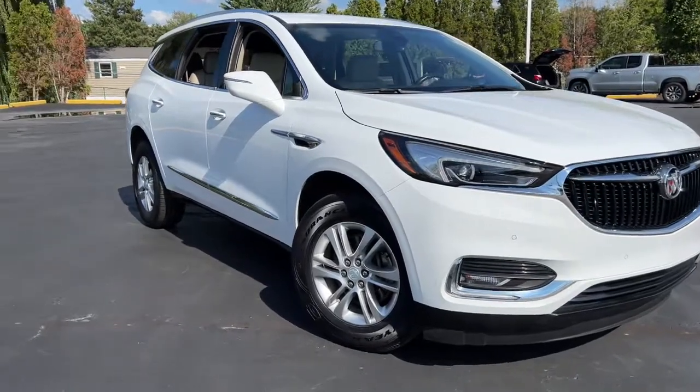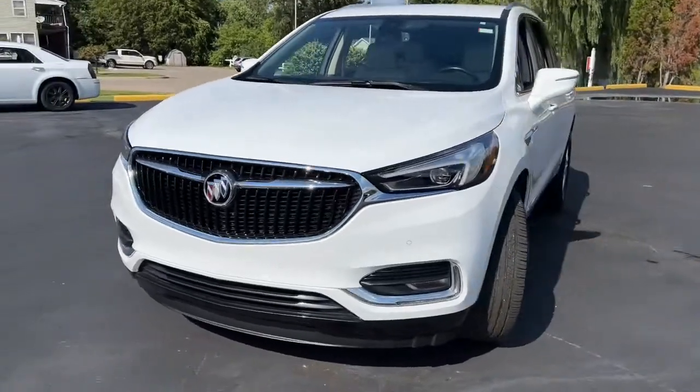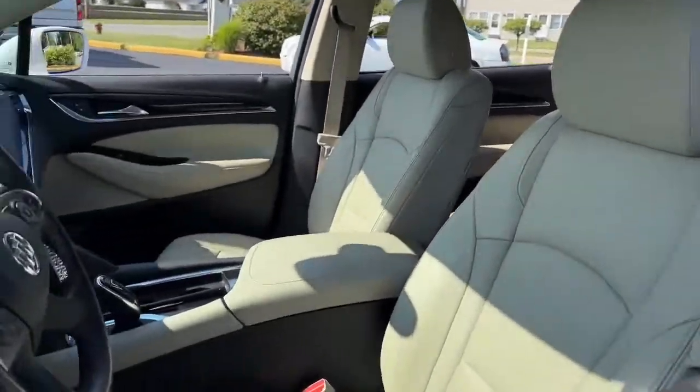This could be the car for you. The 2019 Buick Enclave. This vehicle still has fewer than 60,000 miles on the clock, so it won't last long.